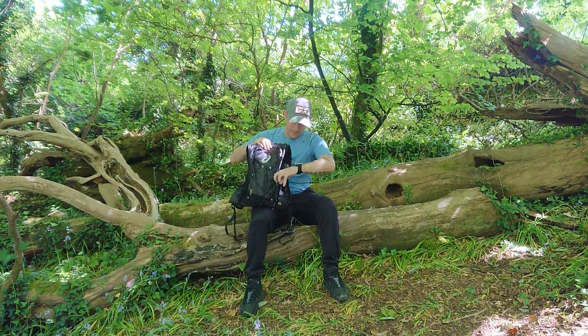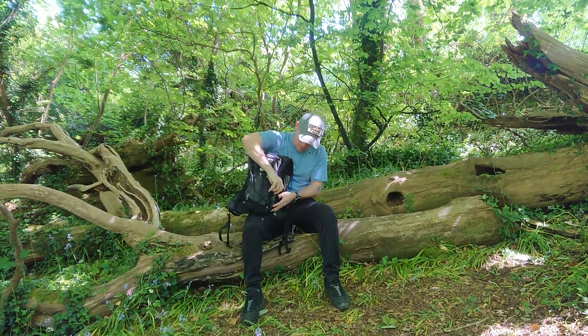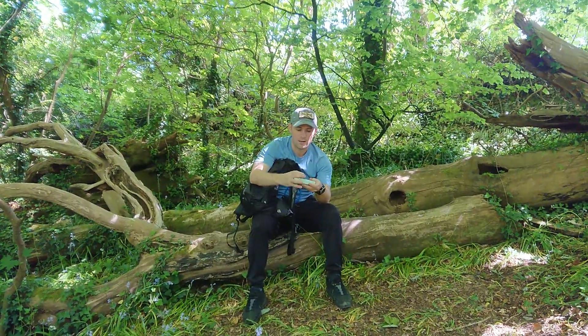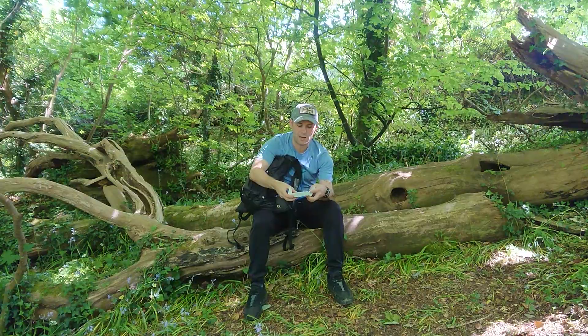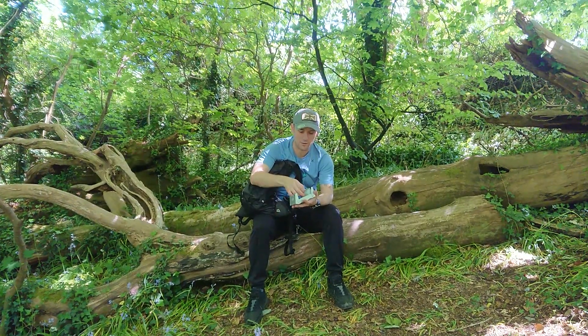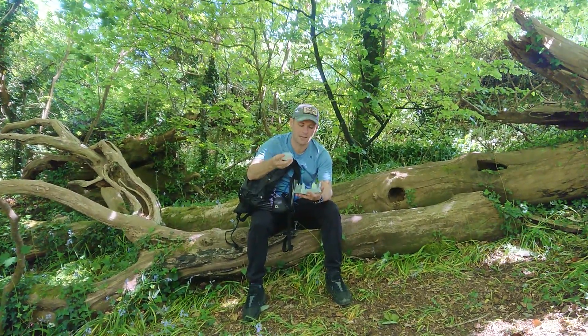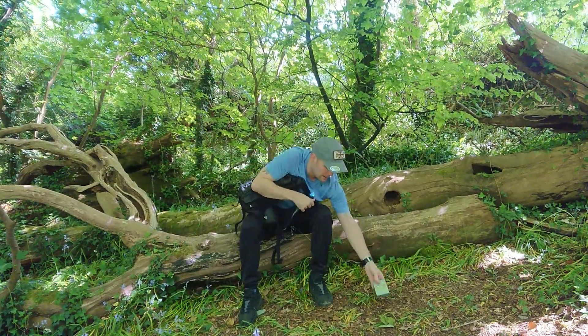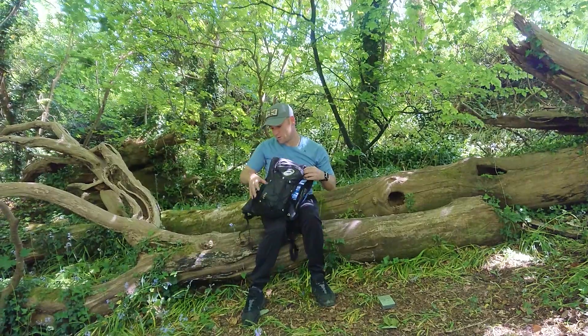What else I carry is a little cooker, as you can see here. In this cooker I carry three lots of dragon fuel, like so, and there's a lighter on there. It will burn nice and easy.